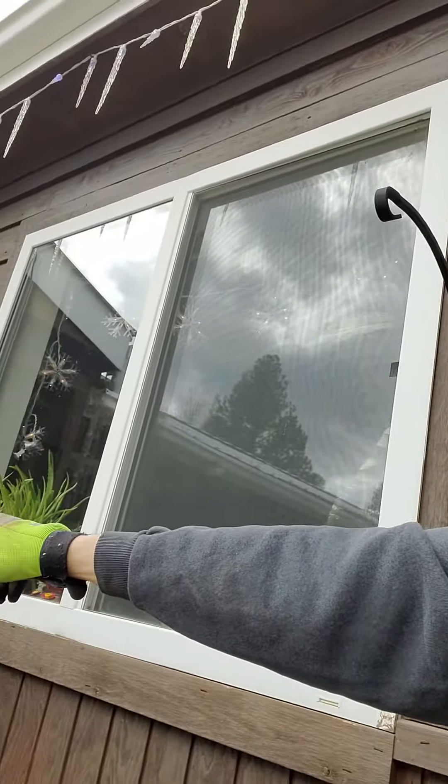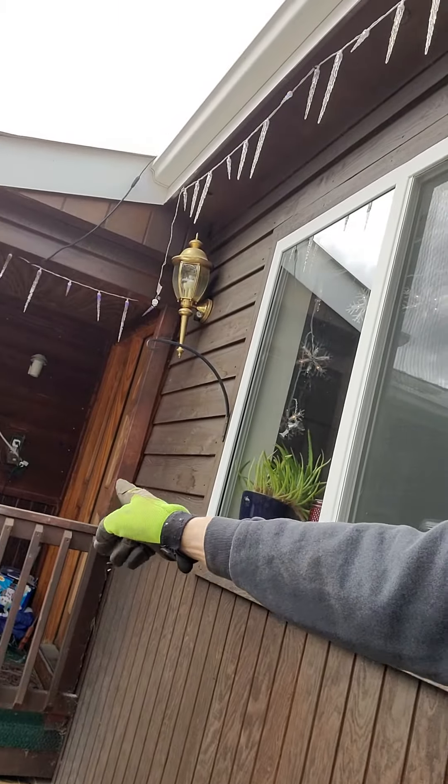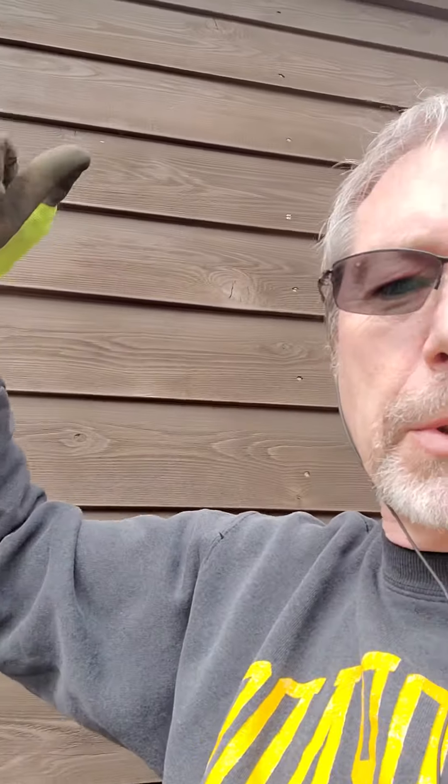There's one over there too, but it's too close to the deck — I'm certain of it. I can reach it from the deck, and if I can reach it from the deck, a bear can too. So I'll put that one on the other side of the house.